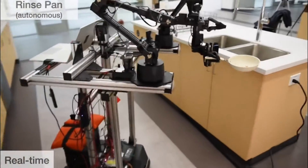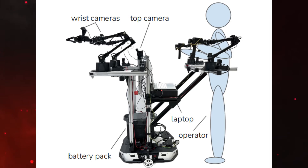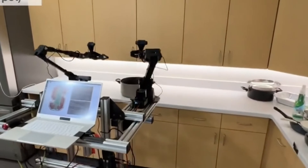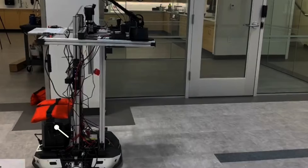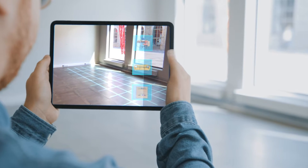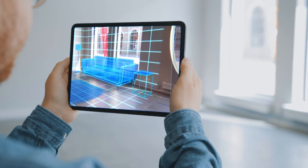What truly distinguishes Mobile Aloha is its dynamic interaction with surroundings. Equipped with precise arms and visual input from a set of cameras, the robot operates with finesse. The sensory systems create a vital feedback loop, facilitating real-time adjustments based on received data. With its self-contained battery and onboard computing resources, Mobile Aloha ensures autonomy in decision-making and execution, a crucial element for real-time tasks.